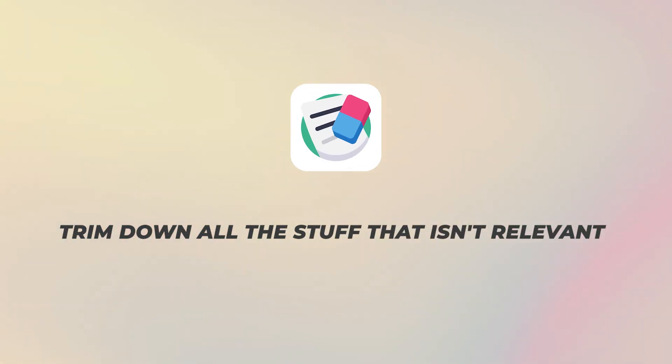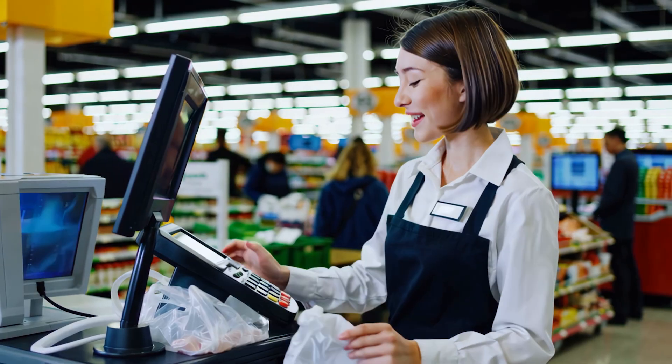The first thing we want to do is trim down all the stuff that isn't relevant. If you worked as a cashier in a grocery store, just put it on there with maybe one bullet at most — we don't really care, it's not relevant. We want to trim that down because we don't want an overly large resume, and we need room for the important stuff I'm about to talk about.